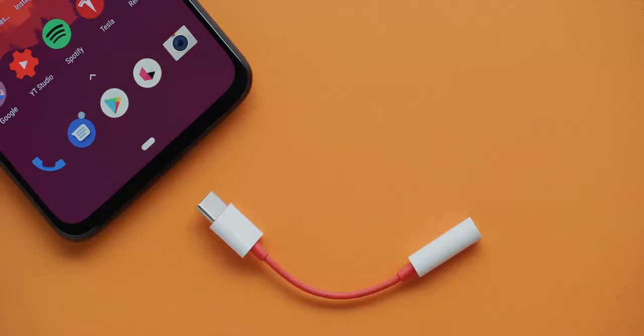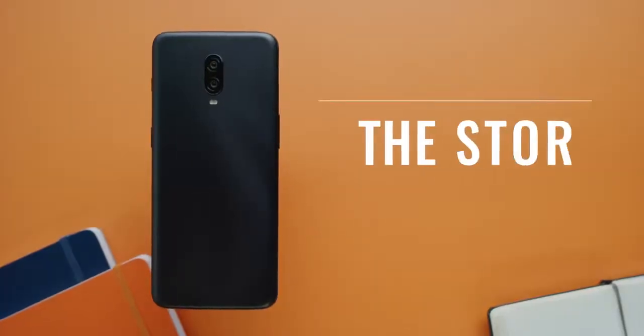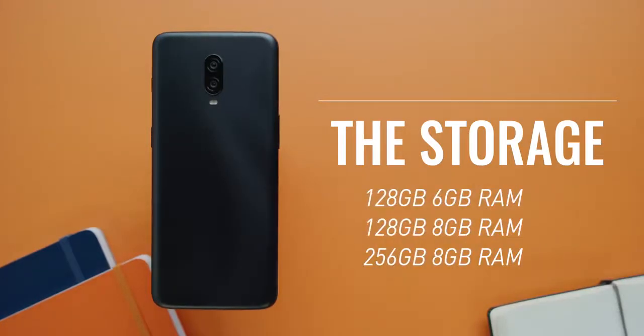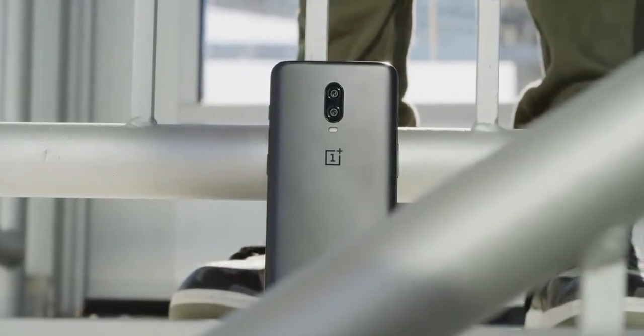Number five: the headphone jack is now gone on the 6T. Even OnePlus is getting rid of the headphone jack — a moment of silence for its loss. It's 2018, and pretty much only Samsung and LG are still riding that headphone jack train. When I asked OnePlus directly about their reasoning, they said the larger battery and the under-screen fingerprint reader both take up so much extra space in this same-size phone that it made sense to remove it. Number six — and probably the best news — this phone starts at 128 gigs of storage now instead of 64, for the same exact price as the last one: $549. So you get twice as much storage for the same starting price and this whole new design. OnePlus is sure sticking to their guns on competitive pricing.